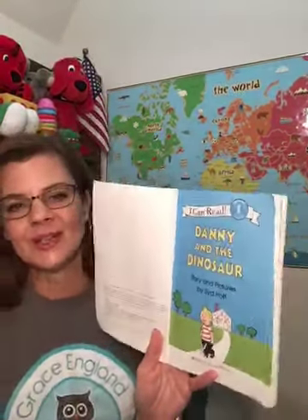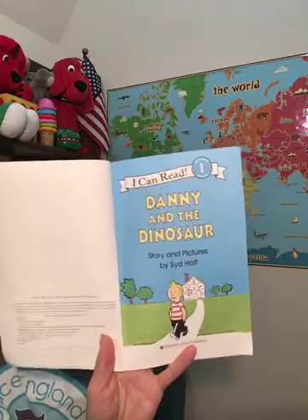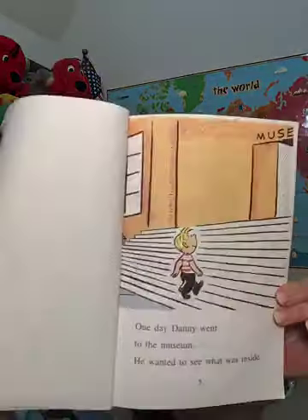Here's my title page, and we see Danny leaving his house. Danny and the Dinosaur, story and pictures by Sid Hoff. One day, Danny went to the museum. He wanted to see what was inside. Have you ever been to a museum? We have some wonderful museums in Houston. Maybe sometime you'll get to go.